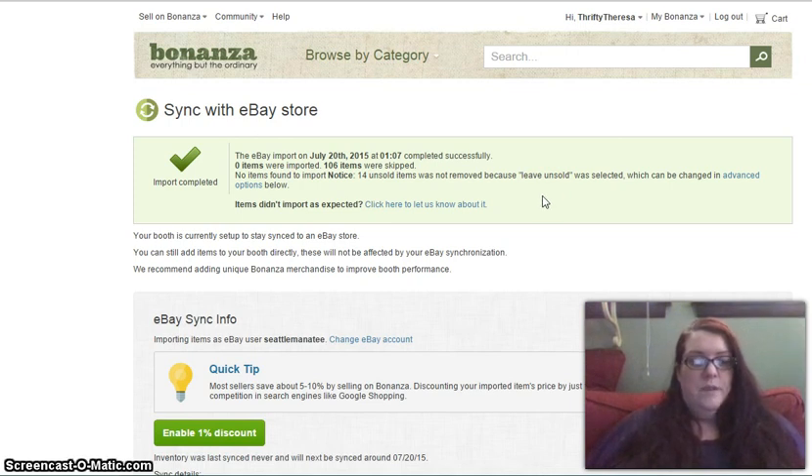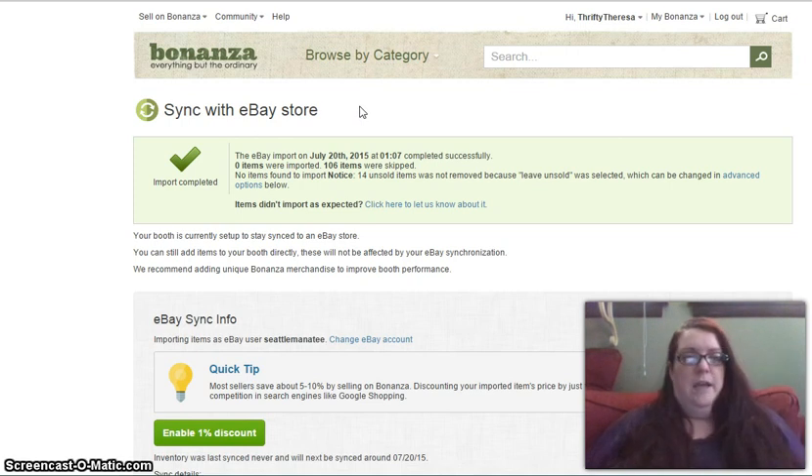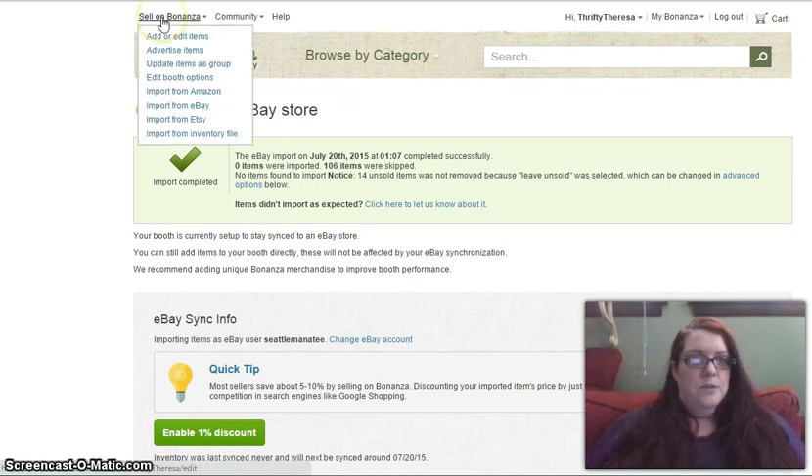If you have a small eBay store, you should be able to keep track of items imported onto Bonanza, and it would be in your best interest to check this site anytime you have an eBay sale. Bonanza and Etsy are a completely different animal — they do not update with each other. It is up to you, the seller, to manually update Bonanza with your Etsy listings. Let's go up to 'sell on Bonanza' to import from Etsy.